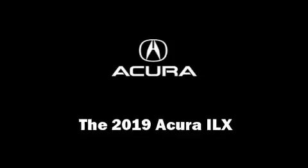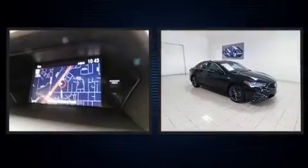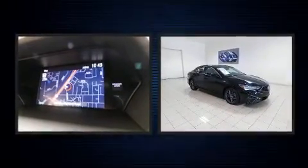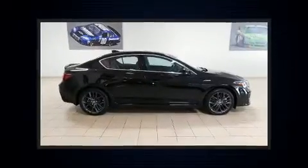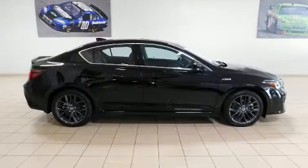You can expect a lot from the 2019 Acura ILX. This four-door, five-passenger sedan is waiting for you to take home. Under the hood you'll find a four-cylinder engine with more than 200 horsepower, providing a smooth and predictable driving experience.